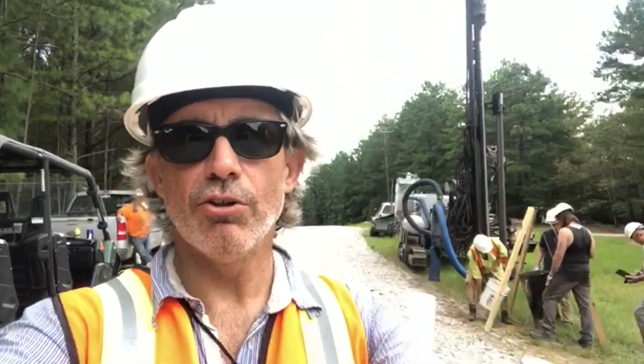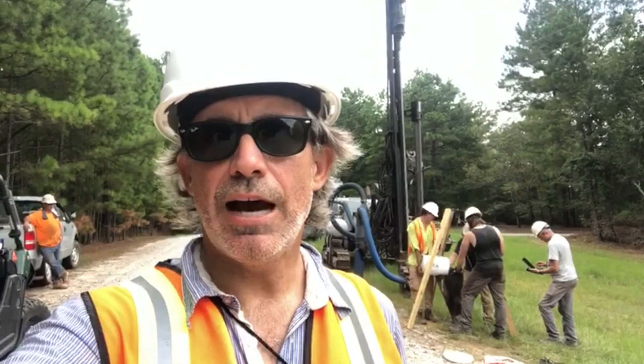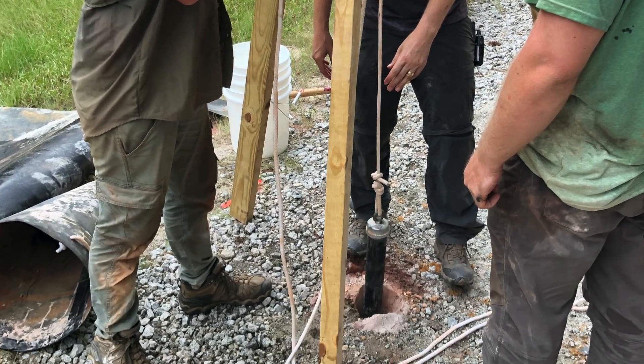Right now we are drilling along the same IP line that we got a lot of very good IP responses from — a very strong anomaly — and we're drilling right along that towards the former pit.